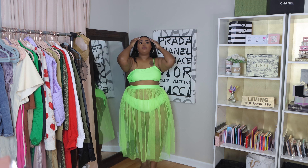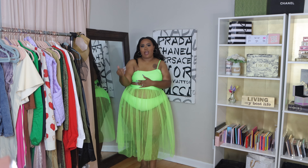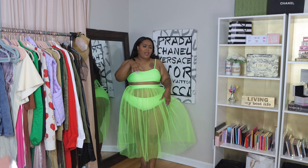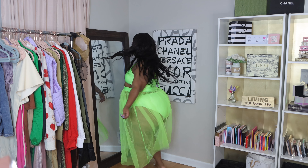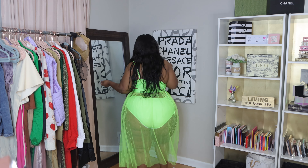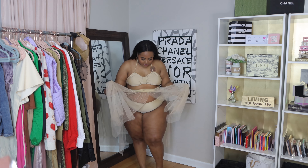Coming up first, y'all know green is my favorite color so I had to hit y'all with it first. I love this. One thing I will say — size and description will be on the screen as always, don't ask me. One thing I don't like about this is that the strap keeps popping off no matter what I do. I don't know if it's broken or defective, but I would go without it.